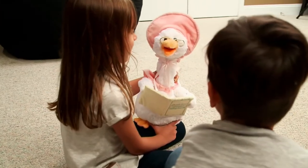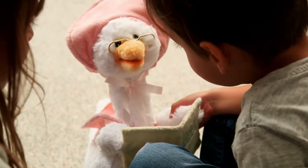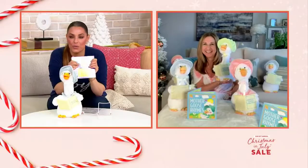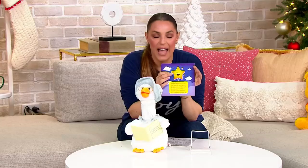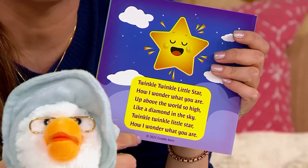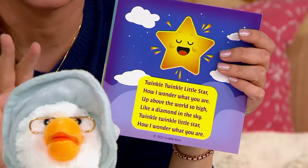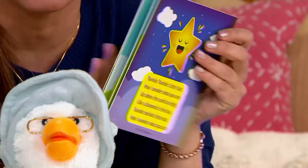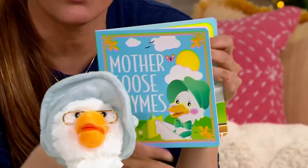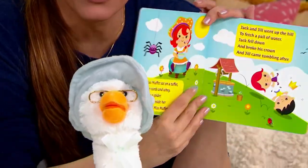What a beautiful voice that Mother Goose has — so soothing and great. I love the fact that we can follow along and read along with her while she tells us all of these nursery rhymes. This is such a beautiful set, Marcy. It's so special.